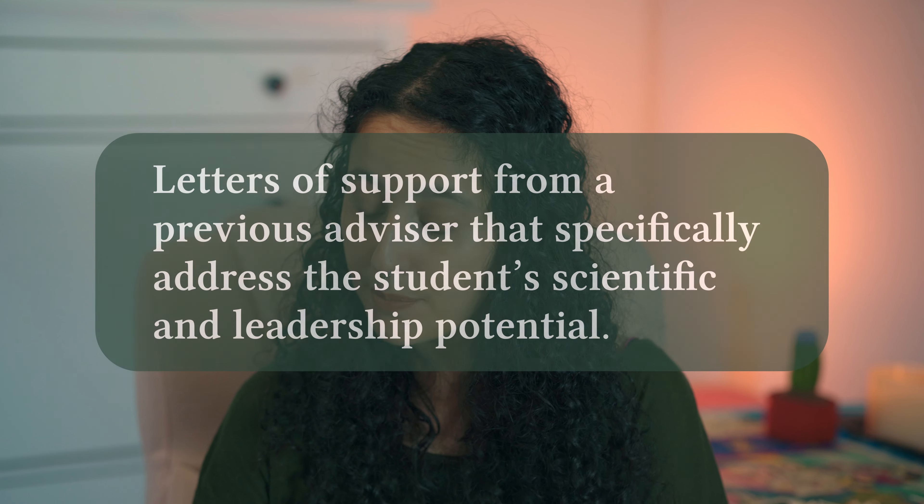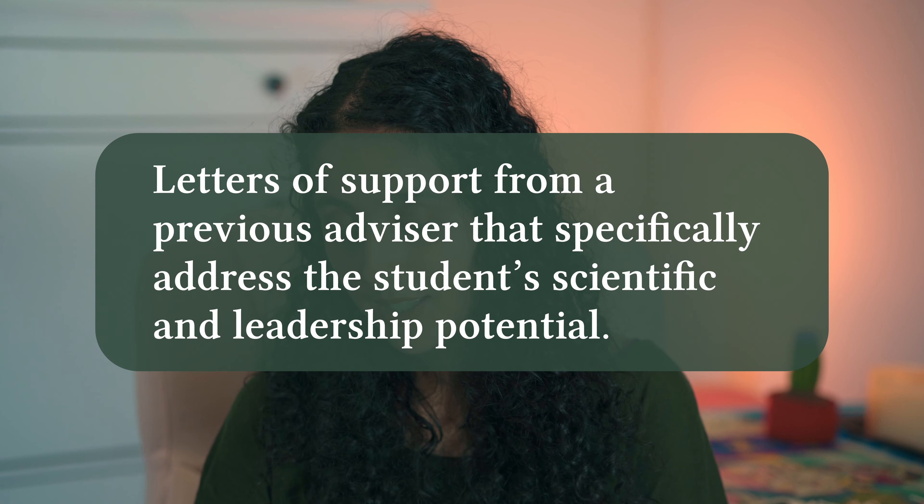Finally, the last part of your application is a letter of support from a faculty mentor that is not your advisor. I highly recommend this is someone who knows you extremely well, both in a scientific context and in the context of any equity and inclusion work you might be highlighting. I shared my draft statements with my faculty reference and met with them to discuss what parts of my application would be helpful for them to highlight. The 2020 characteristic of a great letter of support was: specifically addresses the student's scientific and leadership potential.